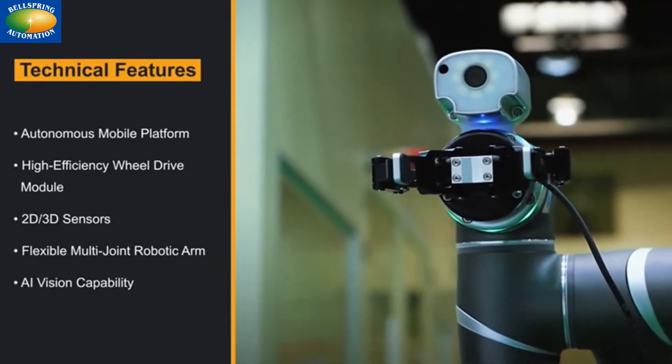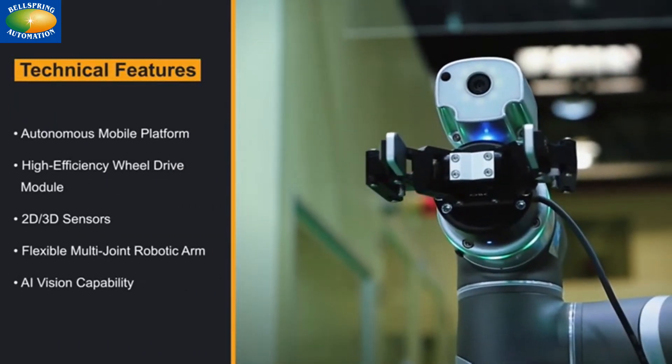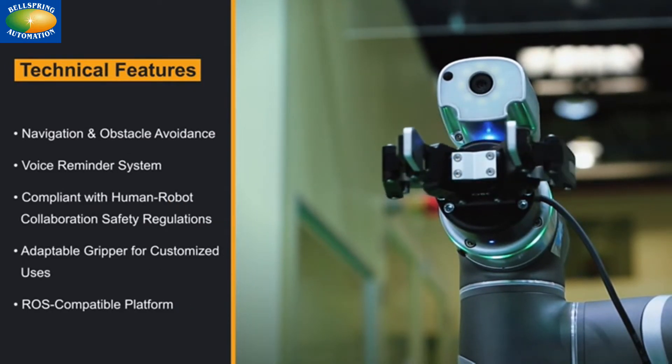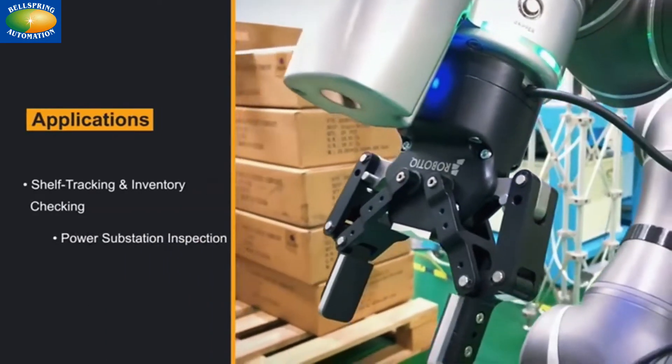Features include high-efficiency wheel drives, a 2D/3D sensor suite, AI vision, navigation and obstacle avoidance, adaptable grippers, and compliance with safety regulations.